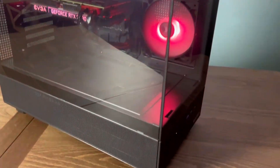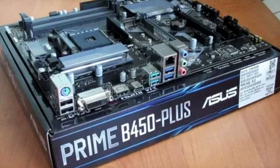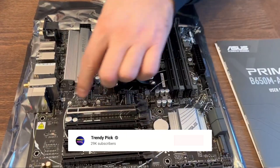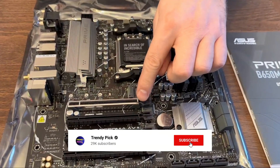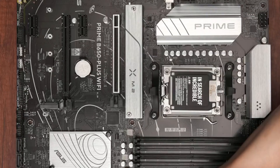Still searching for the perfect AMD motherboard? We've got more coming your way. If this is your first time visiting our channel, be sure to subscribe and hit the bell icon to get notified when we drop new videos.